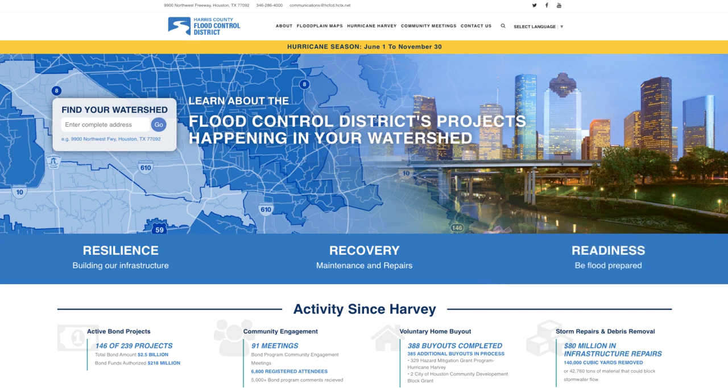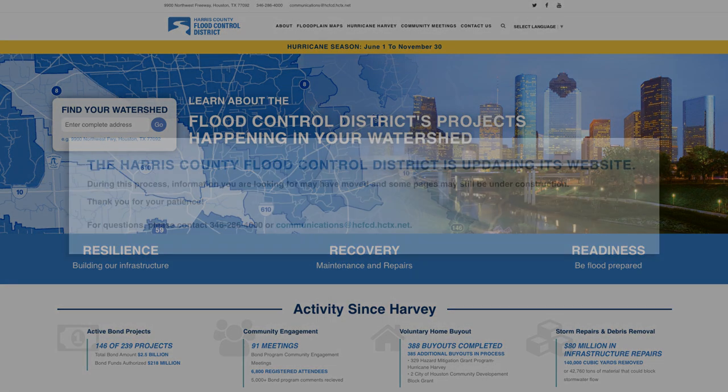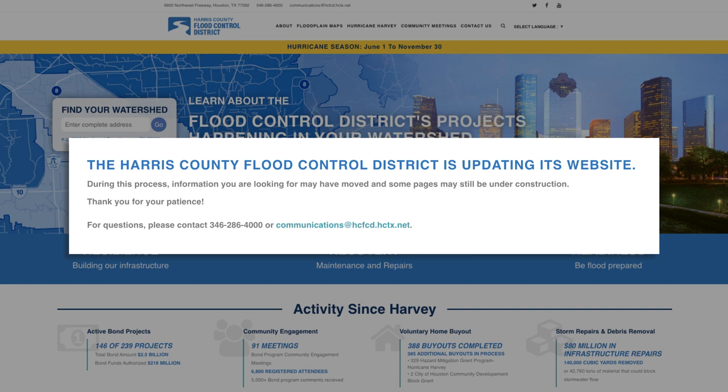All the information from the previous website will be available on this new website. However, during the transition period, information you are looking for may have moved or some pages may still be under construction. We thank you in advance for your patience during this process.